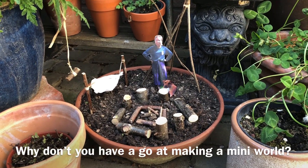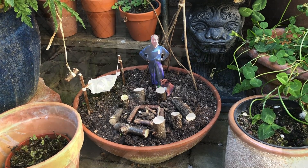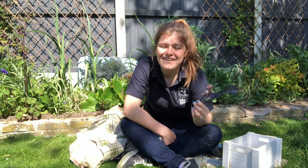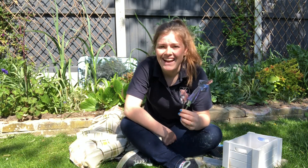Why don't you have a go at making your own mini-world? Please do share your mini-worlds and your mini-people with me — I would love to see them. Thank you very much for watching. Stay safe and stay wild!